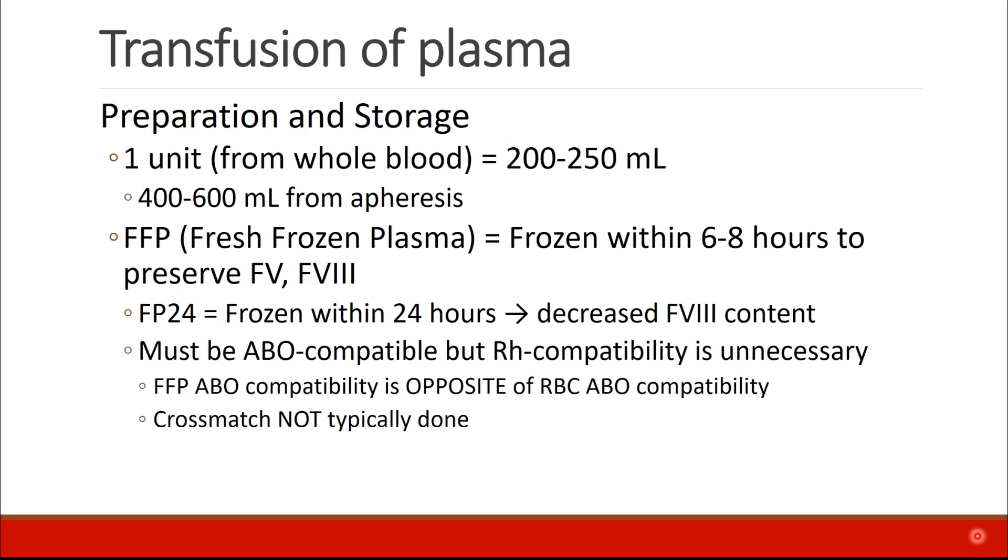FFP, or fresh frozen plasma, is actually plasma that's frozen within 6 to 8 hours of donation, and this is done in order to preserve factors 5 and 8, which tend to break down pretty quickly. FP24 is plasma that was frozen within 24 hours of collection, and therefore it will have a decreased factor 8 content.